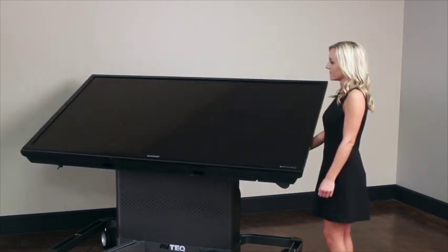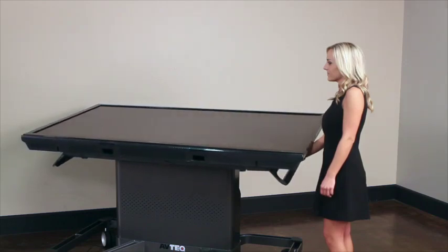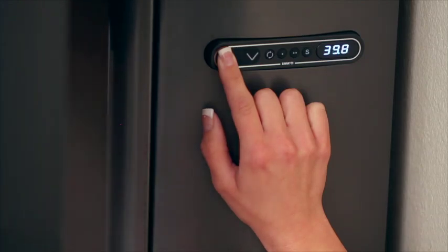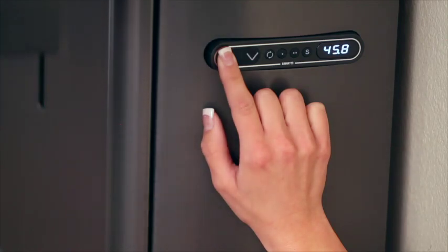We will have two versions of the cart: one for large displays up to 90 inch, supporting weight up to 300 pounds, and a smaller version for displays up to 60 inch. Both will have electric lifting and tilting capabilities powered by a button panel mounted on the side that includes two presets. Both carts will be available by early Q1 2016.